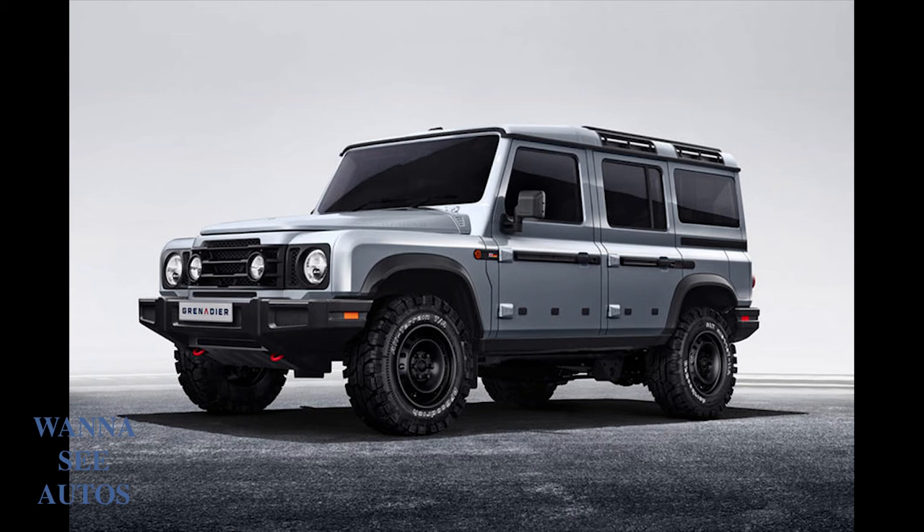It's an auto box only — eight-speed automatic. There's a ladder chassis with two solid axles. A crew cab pickup and station wagon will be available at launch, probably in 2022. You can see pictures going on the screen throughout this video showing the exterior views.